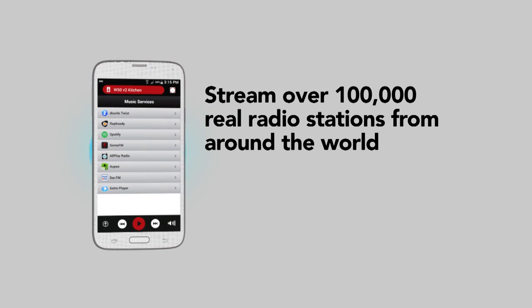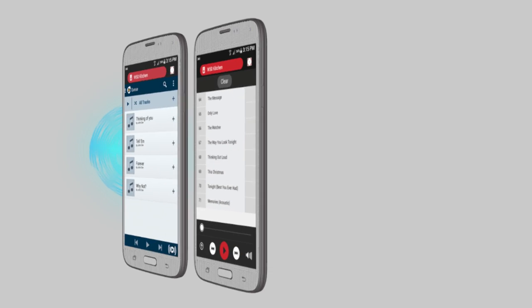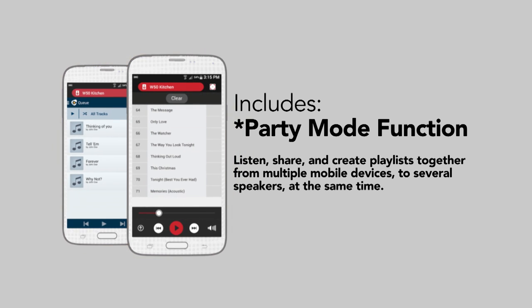Stream over 100,000 real radio stations from around the world, playing music, sports, news and talk. The Hitachi app includes a party mode function — listen, share and create playlists from multiple mobile devices to several speakers at the same time.